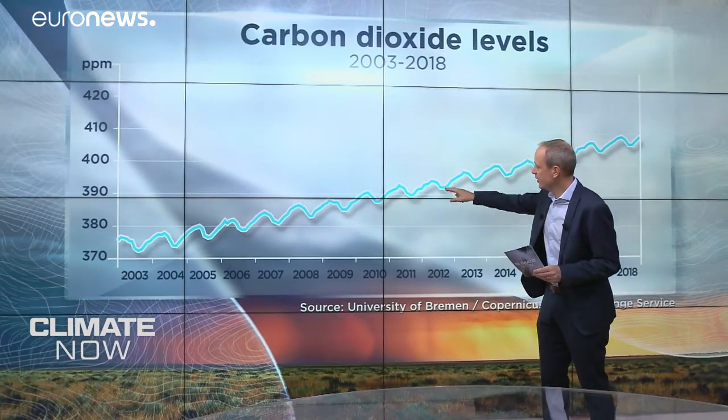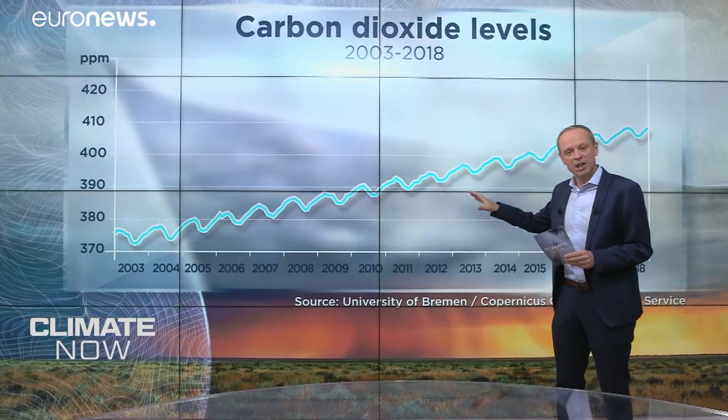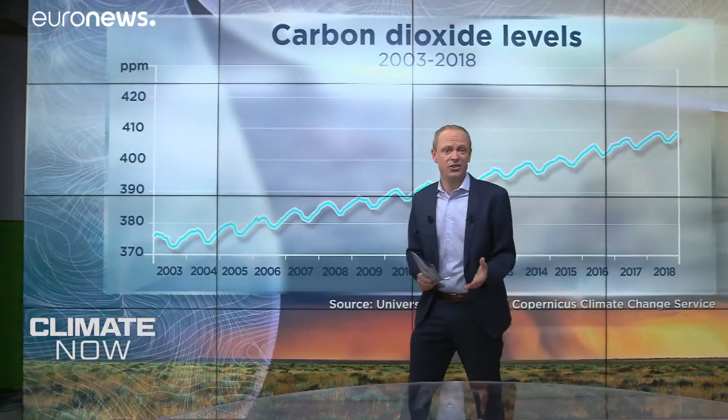you'll see these curves, and those are due to seasonal cycles. Carbon dioxide goes up and down according to how nature is reacting, which raises the question: how do we measure CO2 in the atmosphere? And can we tell the difference between CO2 from plants and trees and CO2 made by man?